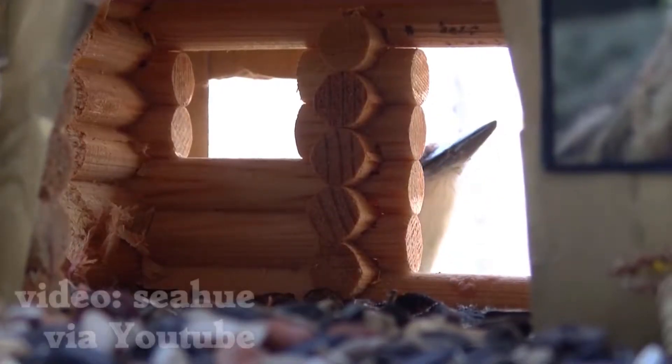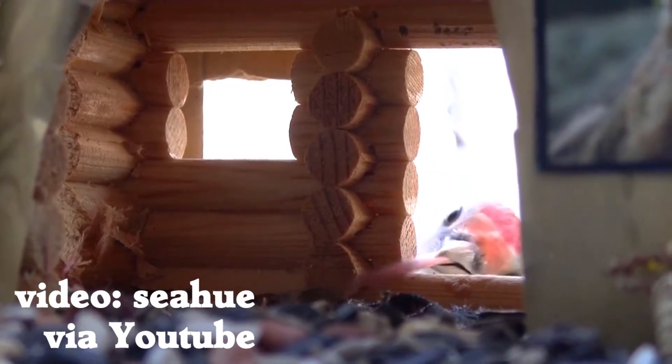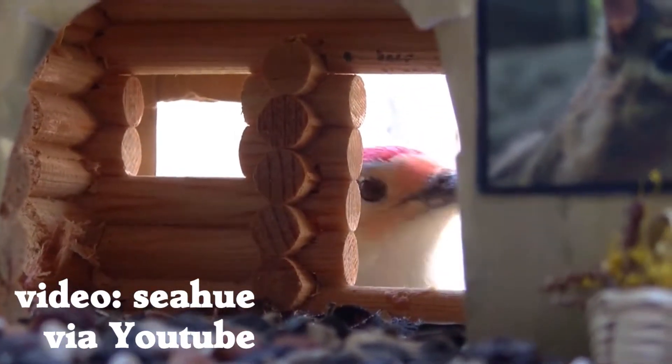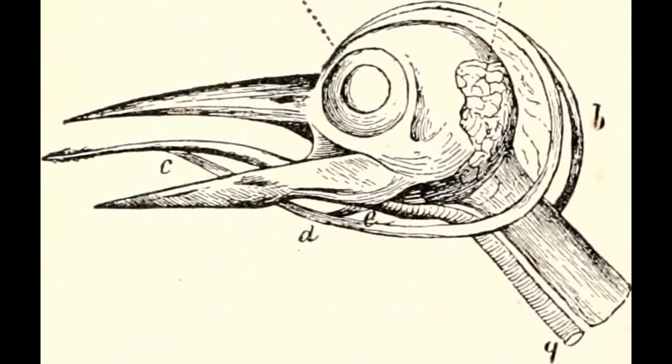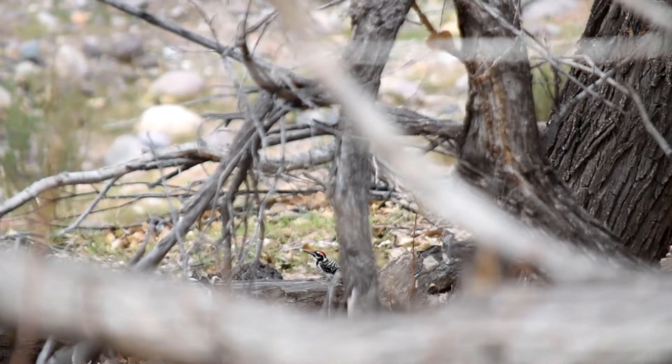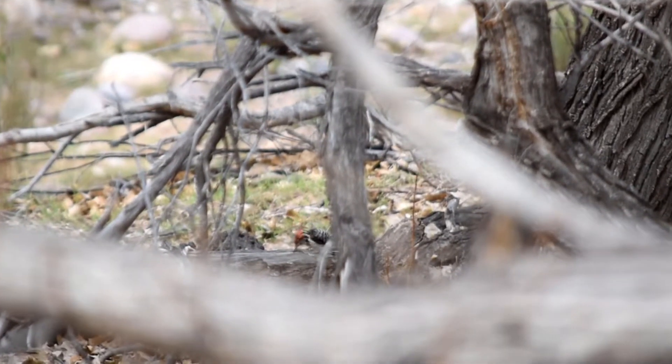You know what else is amazing about woodpeckers? Their tongues! Their tongues are long — up to 4 inches long in a 14-inch bird. Their tongues are supported by a ridiculously long structure that wraps all the way around their skulls. This complex tongue lets them store a big tongue in a small head, but it also keeps their brains from shaking while they peck.